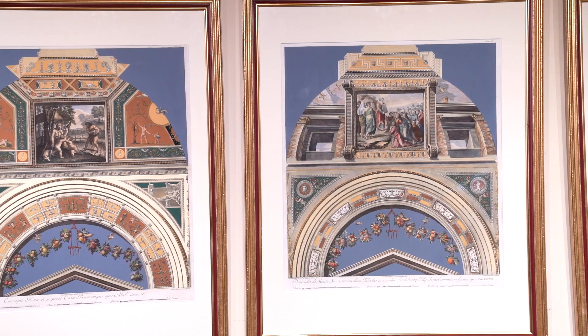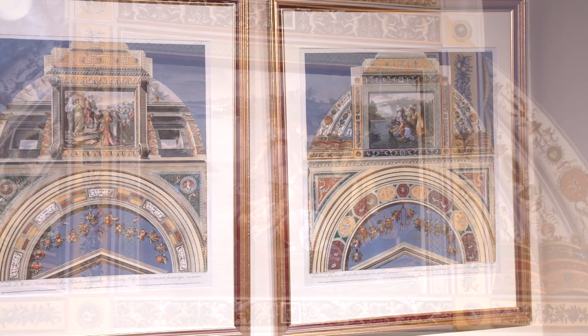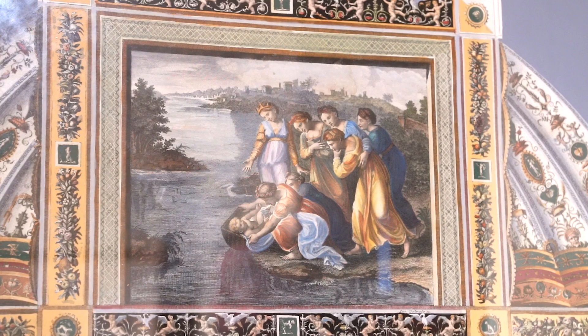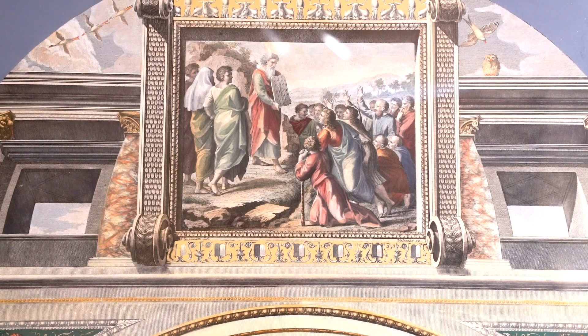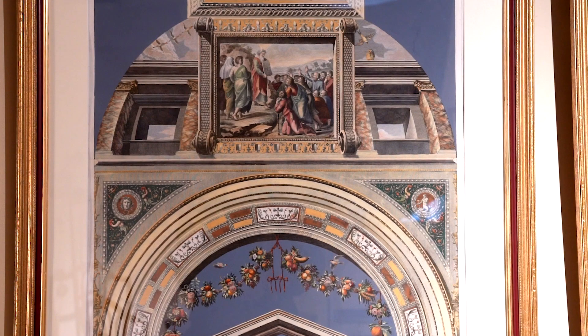They're all perfectly inscribed and each one tells a different story from the Bible. Starting with this one, we have the story of Moses being found in the bulrushes. You can see all the decoration around there in the neoclassical style. Next, Moses presents the tables of law — Moses with the tablets as they're known today. You can see again all the different birds, the animals, the heads, the flowers and the fruit — all the neoclassical symbolism.